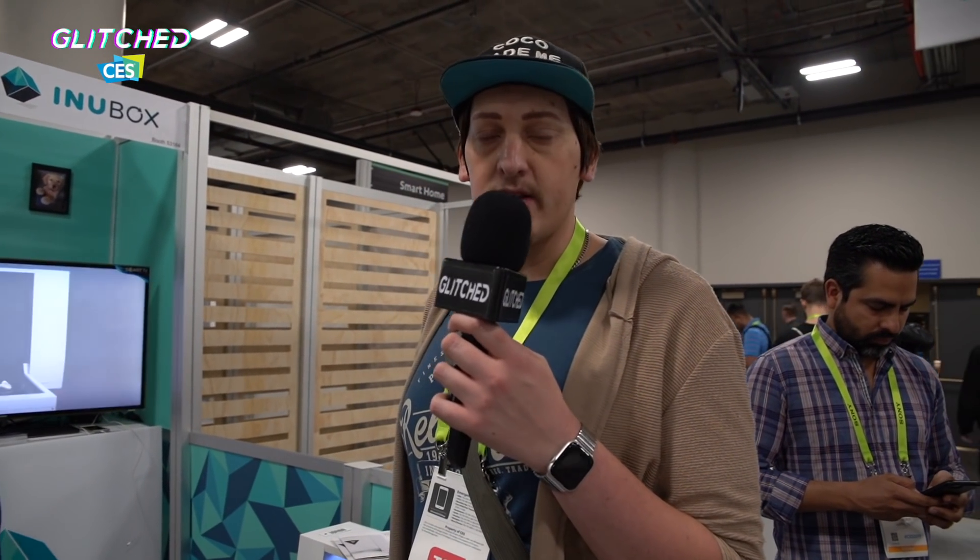In terms of availability and pricing, they're launching a Kickstarter next week and everything will be delivered by October or November of this year. So there you have it guys — the NuBox self-cleaning dog toilet. If you live in an apartment or flat, this is probably what you want to get. Thanks for watching — for all our CES 2019 coverage check out Glitched Africa on YouTube, and our Twitter, Facebook, and Instagram are all at Glitched Africa.